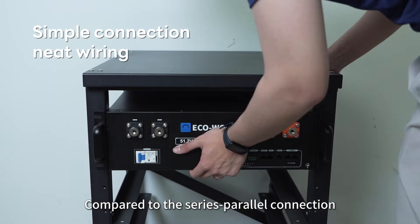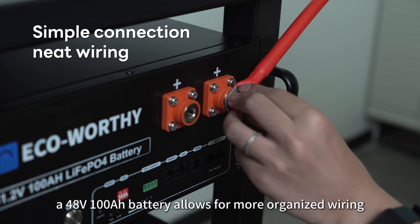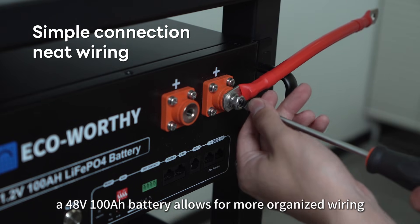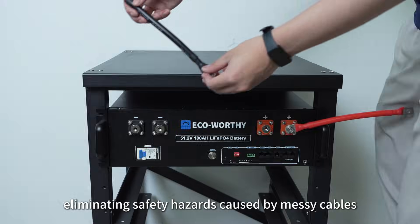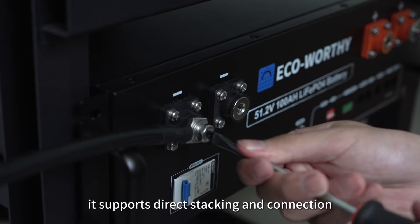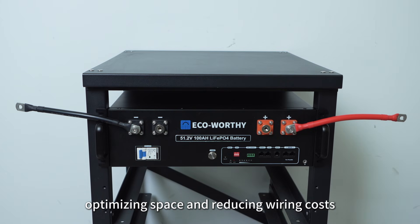Compared to the series-parallel connection of 12-volt batteries, a 48-volt 100-ampere-hour battery allows for more organized wiring, eliminating safety hazards caused by messy cables. Additionally, it supports direct stacking and connection, optimizing space and reducing wiring costs.